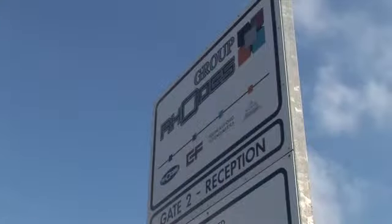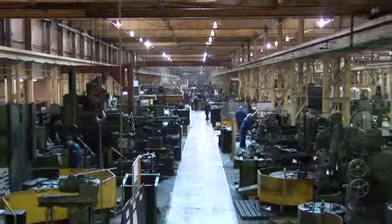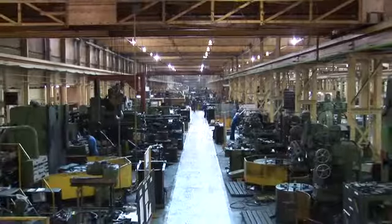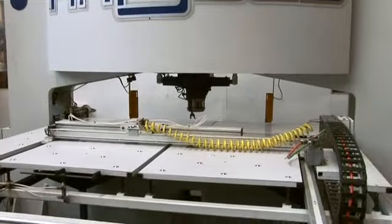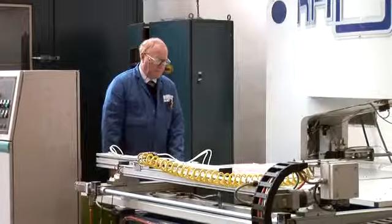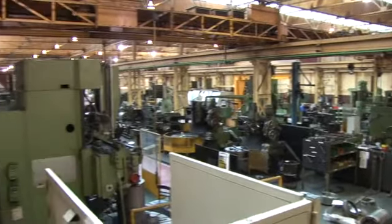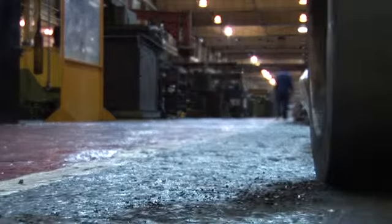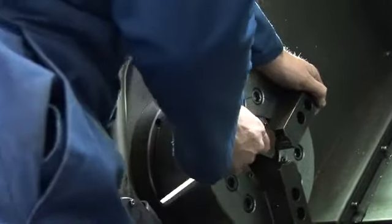A West Yorkshire firm has landed a multi-million pound overseas contract thanks to an innovative government scheme designed to boost the fortunes of British exporters. Joseph Rhodes, a Wakefield company which manufactures state-of-the-art machinery, fended off competition from rival European manufacturers to land an Asian aerospace contract worth almost £10 million, thanks to the Bond Support Scheme, which is run by the government's UK Export Finance Department.